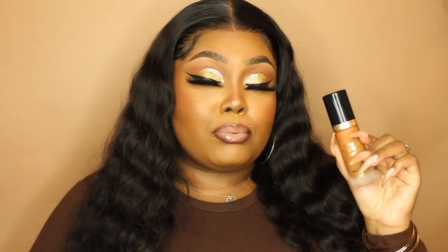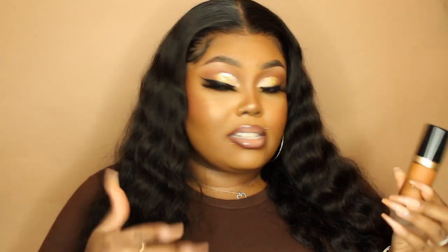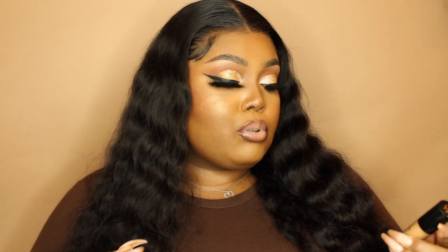Hey guys, welcome back to my channel. My name is Mona, better known as Miss Creative Diva. If you're just now joining me for the first time, welcome! If you've been here before, welcome back. I'm excited to do this video today — trying out the Born This Way Matte foundation from Too Faced, and also the Born This Way multi-use sculpting concealer. Let's go ahead and get started.